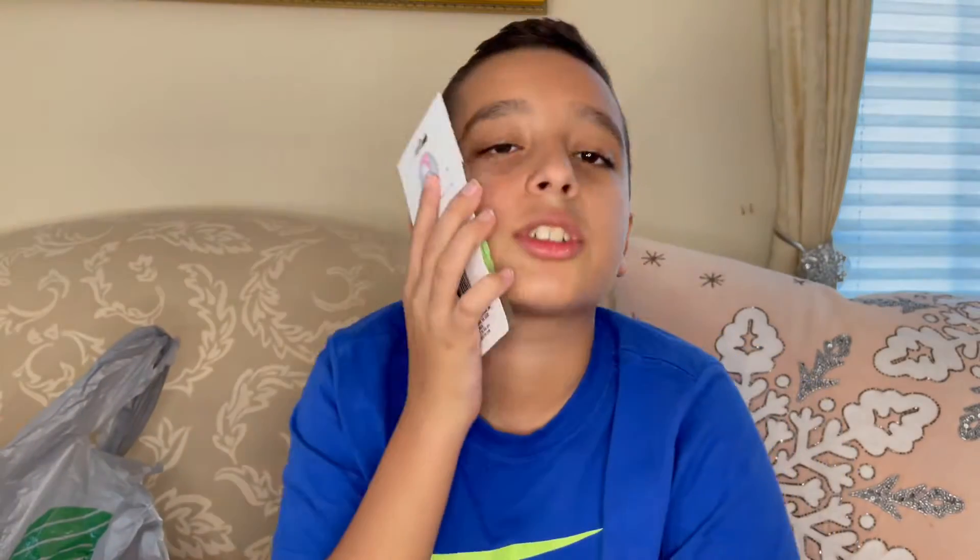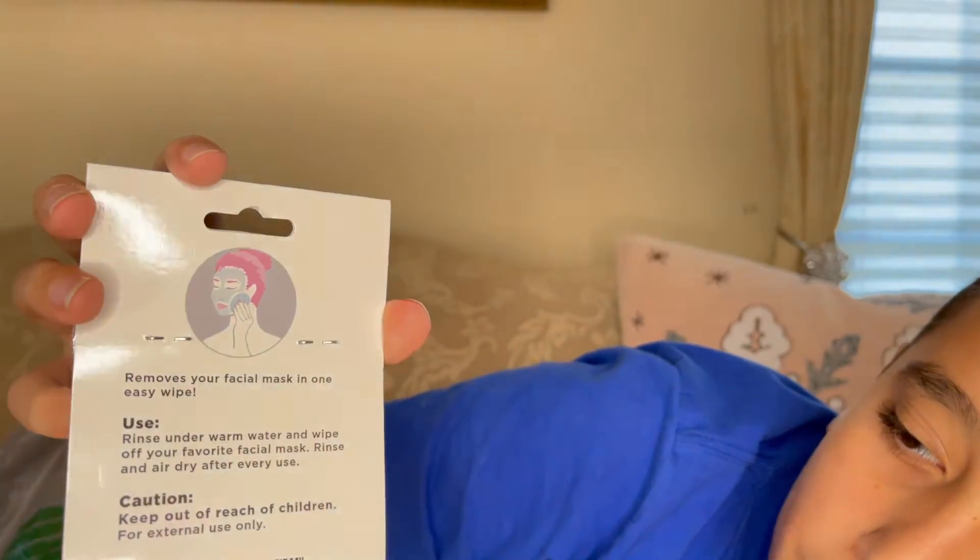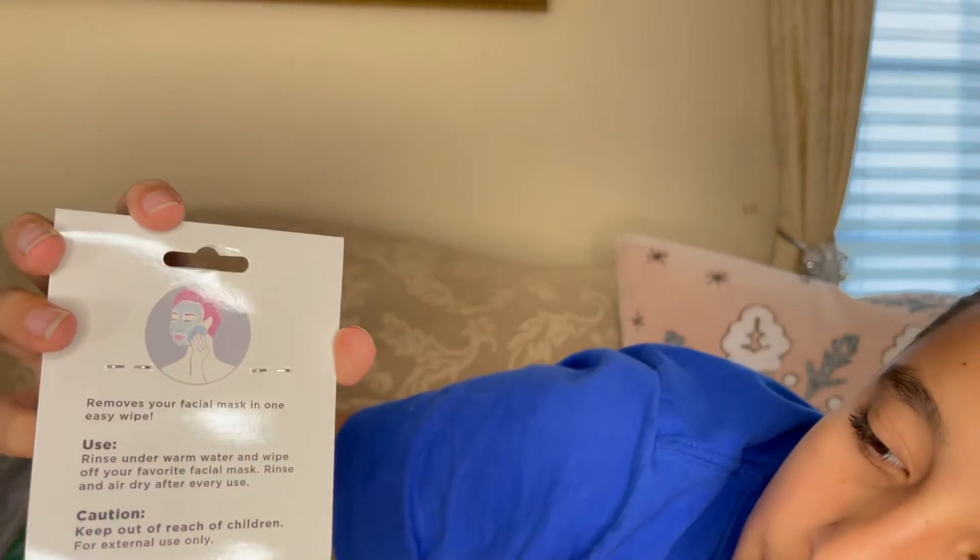Next we have some facial sponges — maybe after the shower you just go clean yourself. It says 'removes your facial mask in one.' I think you use this to get rid of face masks, and it tells you how to use it: rinse under warm water and wipe off your favorite facial mask, then rinse and dry after every use. It comes with two.